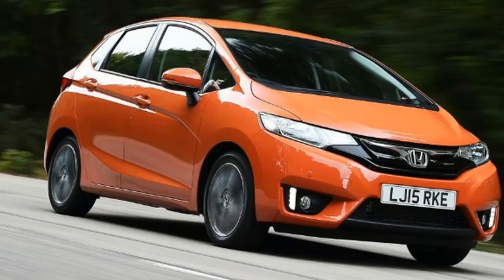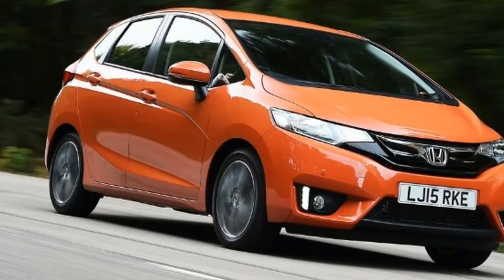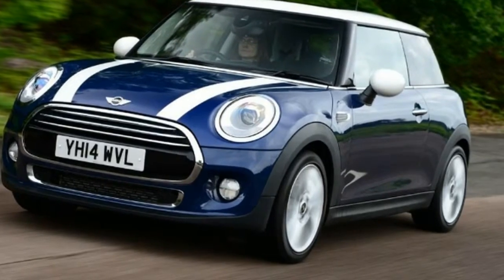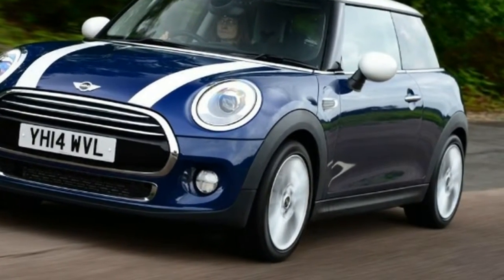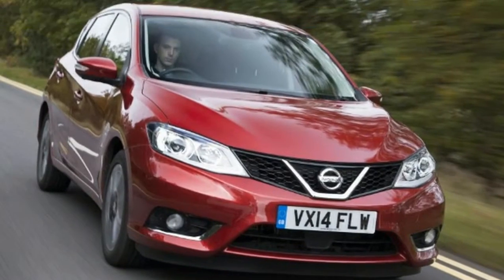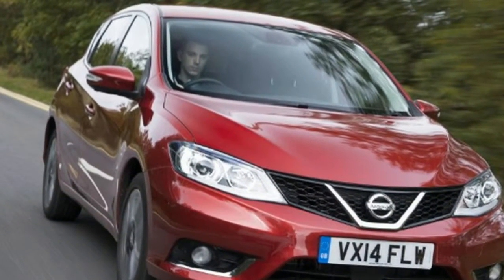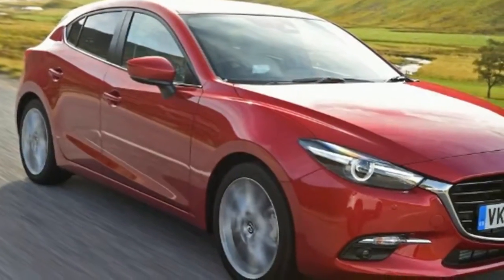However, don't worry as we've picked out a selection of the best. Our list is based on the cars that you voted for in our Driver Power survey, and all the new car deals are a representative Personal Contract Purchase (PCP). We've listed the size of the deposit you must put down as well as what the manufacturer is bringing to the table through a deposit contribution. The bigger the reduction the better, and some manufacturers are discounting their cars by thousands at the moment.